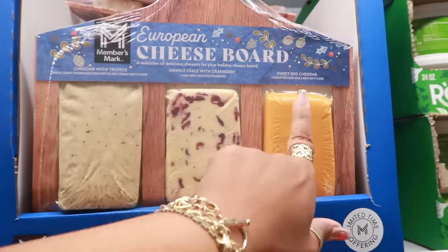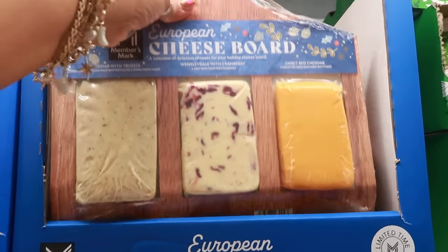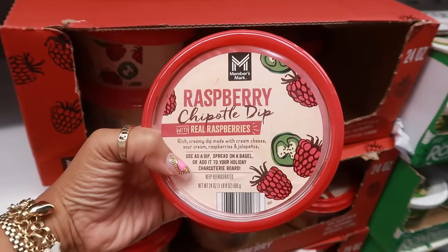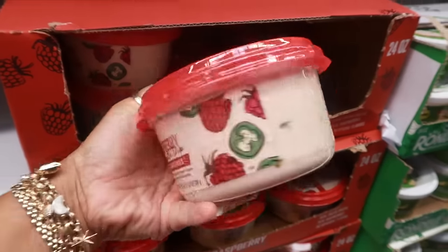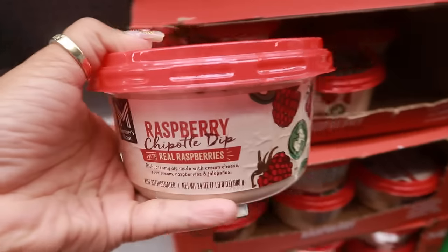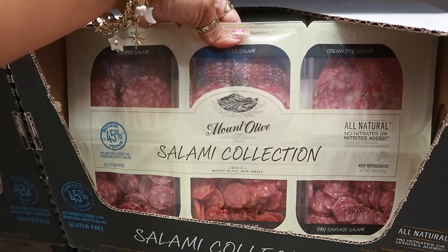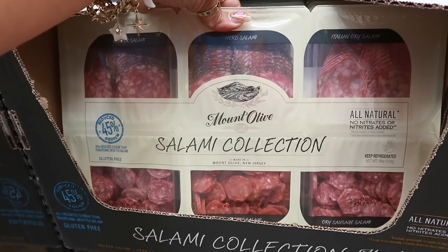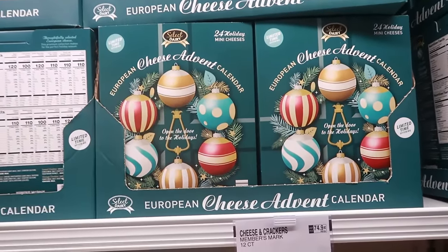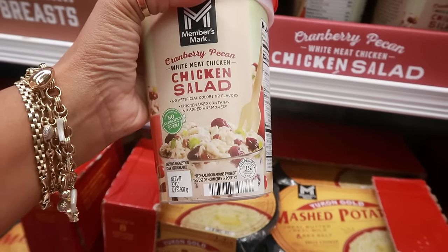Members Mark European cheese board — you get Wensleydale with cranberries, sweet red cheddar, and cheddar with truffle for $12.68. Raspberry chipotle dip: rich creamy dip made with cream cheese, sour cream, raspberries, and jalapeños — that might be good. Let me know if you'd try it. Holiday salami tray — you get all the meats for $12.34. European cheese advent calendar for $16.88 — limited time, you get 24 cheeses. Cranberry pecan chicken salad $9.68.